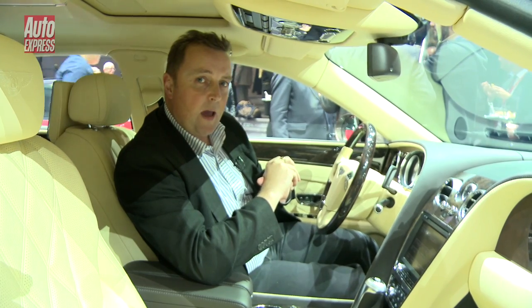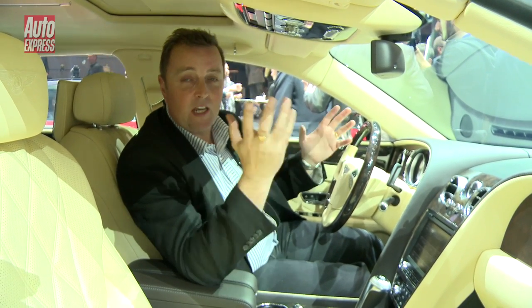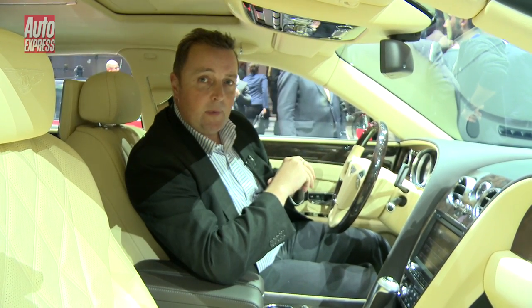This car will set you back about £150,000, which puts it in the league of the top-end Mercedes S-Class. It's still the Mulsanne that's well over £200,000 — a very different car. This one is as much about sitting here as it is sitting back there.